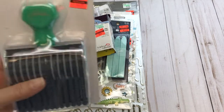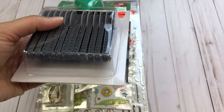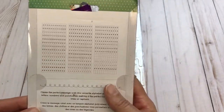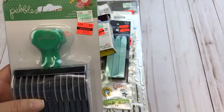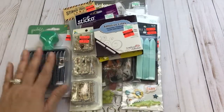The last clearance item I found is this huge roller stamp. I do tags for baby showers so I thought this would work out great. It's clearanced for $4.99 from $19.99, so I thought I would give that a try for that price — I thought it would be worth it.